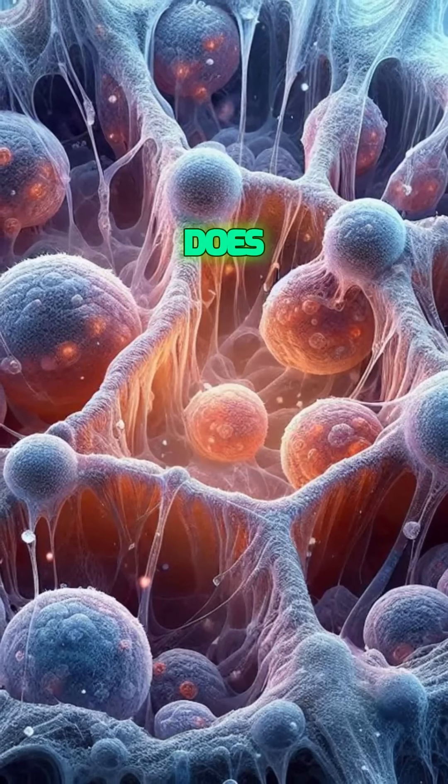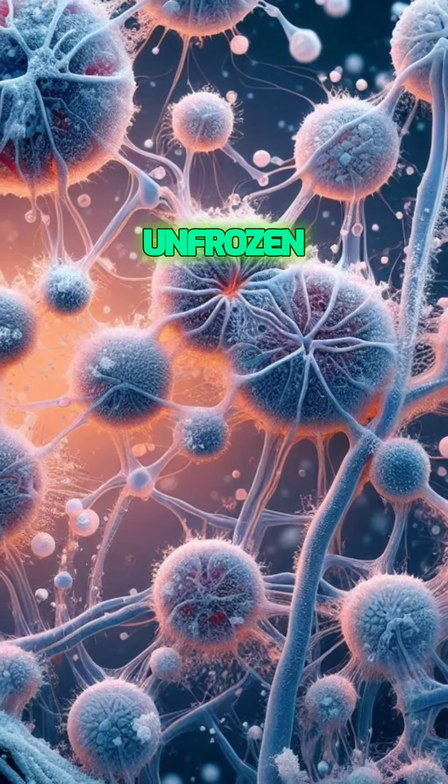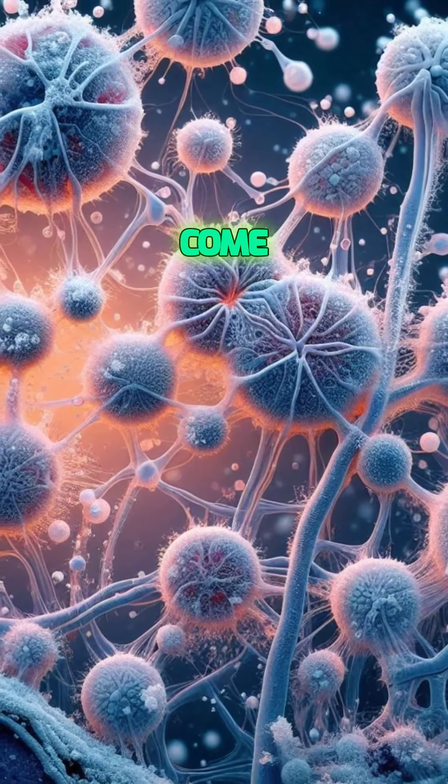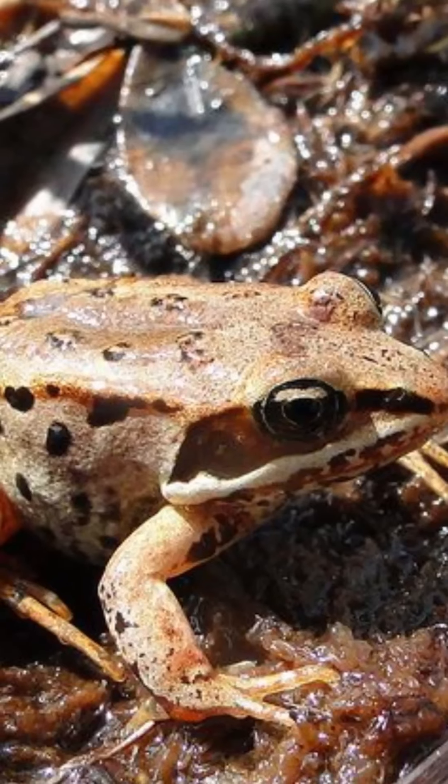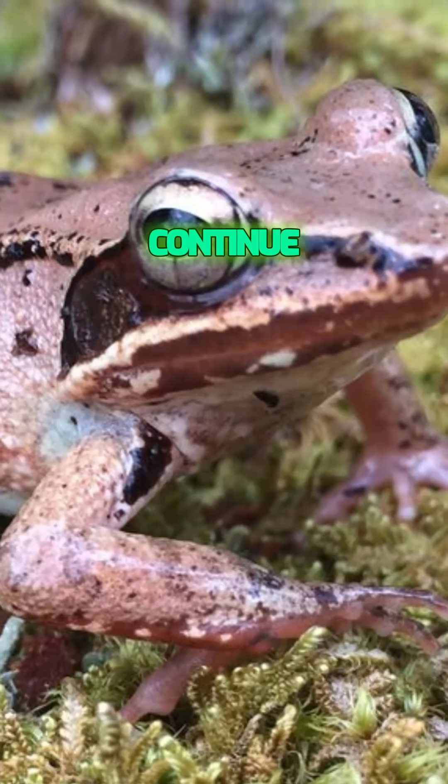Ice does form in the spaces between the cells, but their vital organs remain unfrozen and intact. Come spring, as the weather warms up, these amazing frogs start to thaw. They come back to life, ready to feed, mate, and continue the cycle of life.